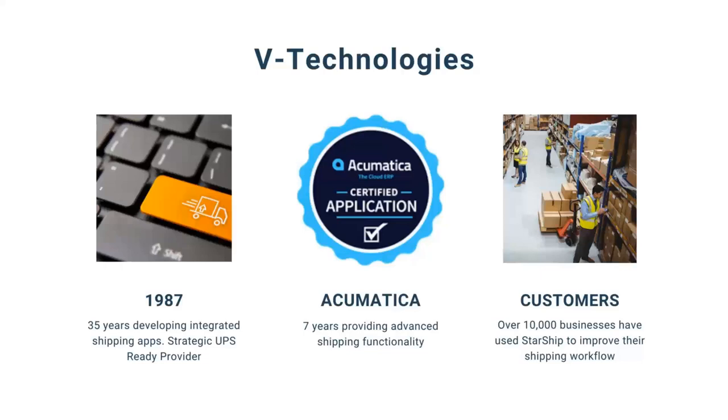We do integrate with a dozen other ERP systems, but today we're going to be talking about the integration with Acumatica. We have been integrated with Acumatica for seven years now. Over the 35 years we've been in business, we've had over 10,000 companies use Starship to help streamline their day-to-day shipping activities.